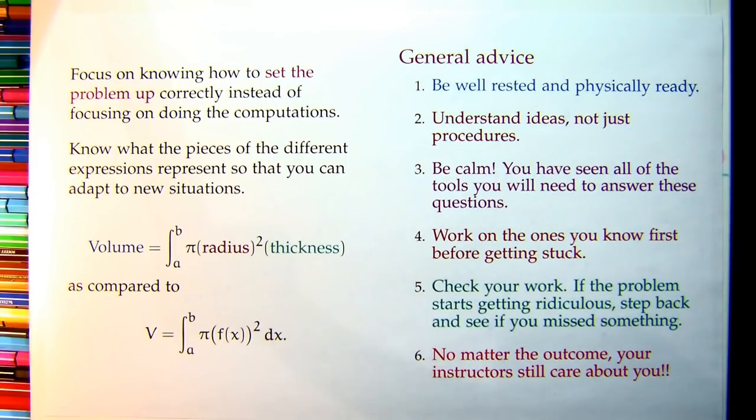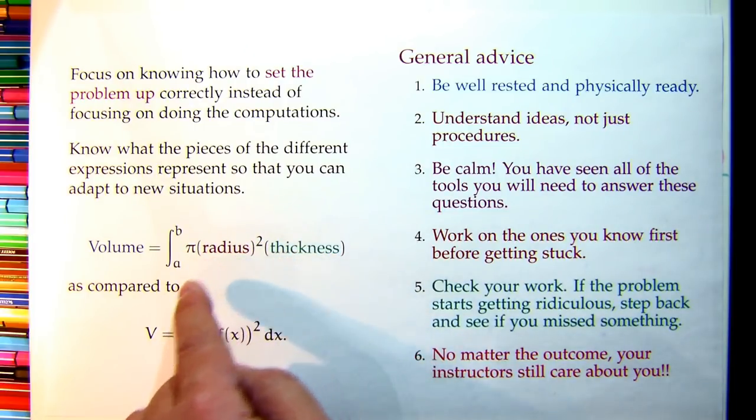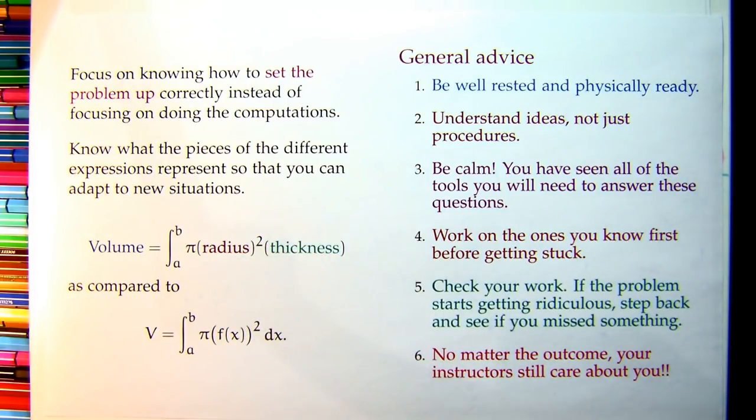Part of that comes down to understanding what things are. The way I remember things is I tend not to memorize formulas. What I prefer to do is say, what do the pieces mean? Pi is obviously pi, but f(x) squared is really a radius — I'm thinking about spinning and making a radius. The dx is a little bit of thickness, and this is a little disc I formed — the volume of a disc. Integration is just a fancy way of saying add stuff up. When I remember formulas that way, it's very easy to adapt if we change the situation.